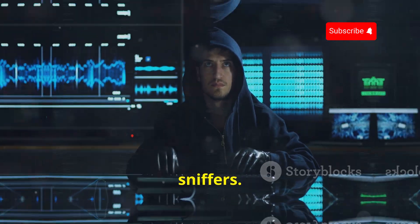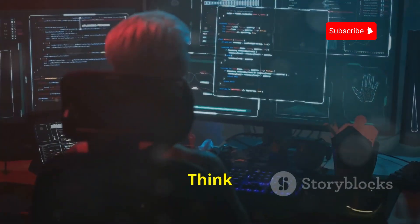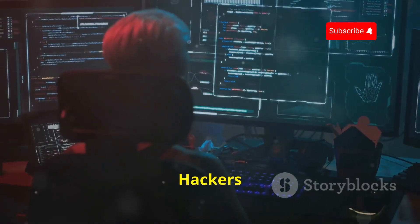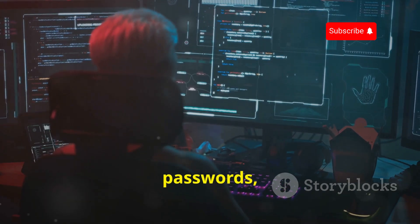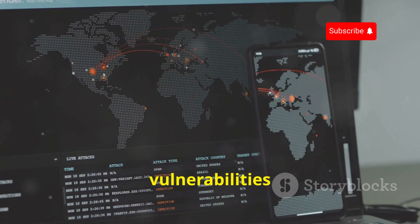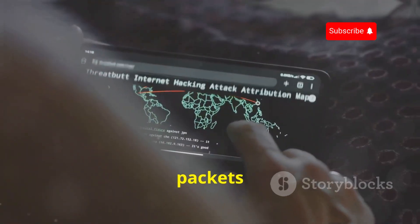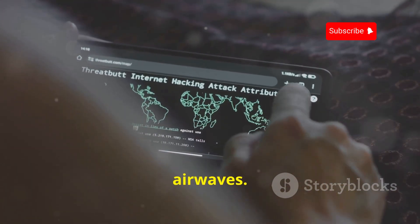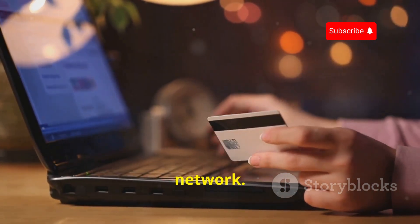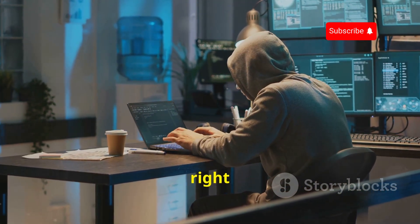Now let's talk about packet sniffers. These devices are like digital eavesdroppers, capturing data packets as they travel across a network. Think of it like listening in on a phone call, but instead of voices, it's your internet traffic. Hackers use packet sniffers to intercept sensitive information like passwords, credit card details, and even entire conversations. They can exploit vulnerabilities in wireless networks, especially public Wi-Fi hotspots, to capture data packets being transmitted over the airwaves. Imagine sending your credit card information to make an online purchase while connected to a public Wi-Fi network — a hacker using a packet sniffer could intercept that data and steal your financial information right out of thin air.